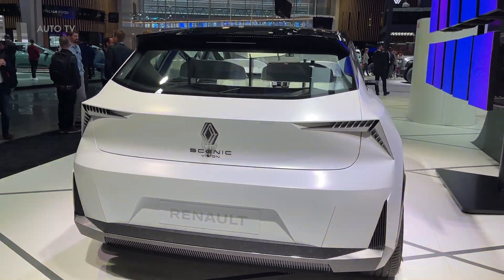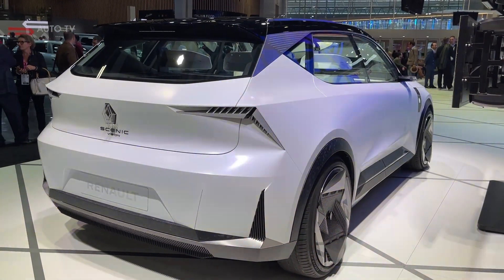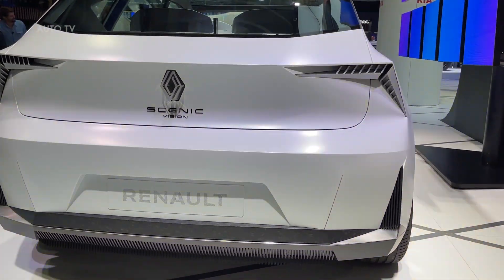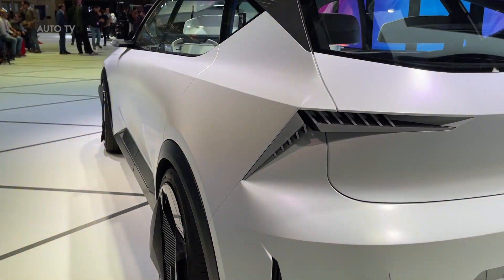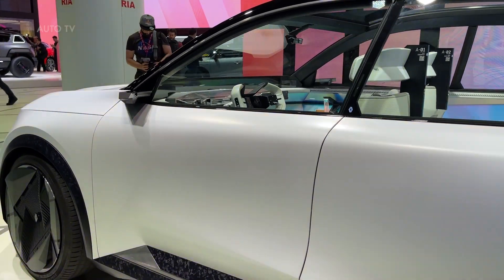Renault Scenic Vision is an electric powertrain concept car with hydrogen range extender. In terms of environment, safety and inclusion, it is the embodiment of Renault's strategic sustainable development commitments. Focusing on a forward-thinking design and features, Renault Scenic Vision mainly uses recycled and recyclable materials, taking mobility into a new era.